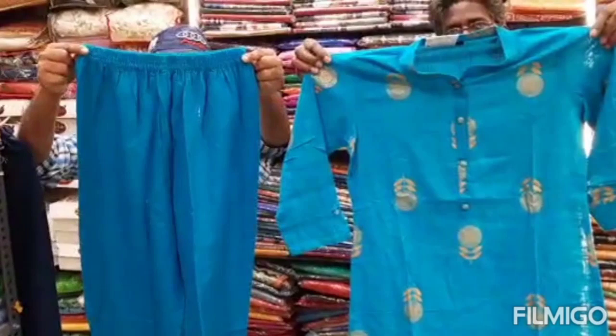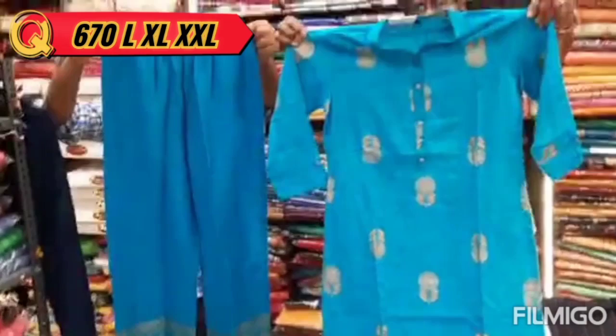This set is 590. It is also available in a 4-color chart. In the design there are 4 colors. The size is L, XL, XXL.